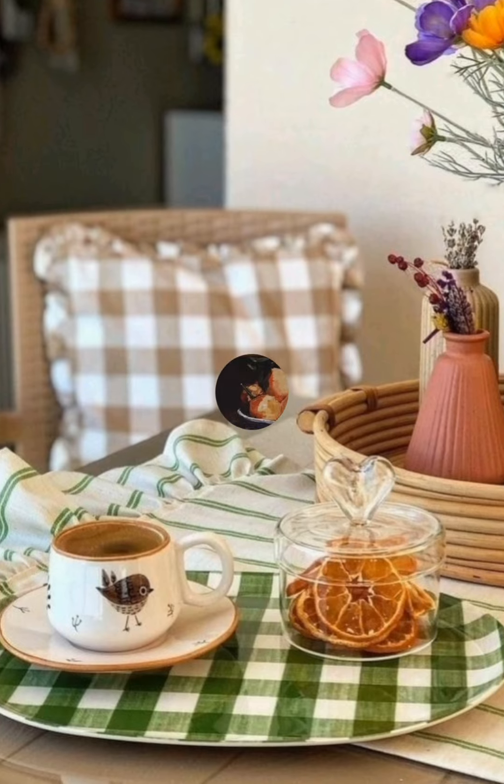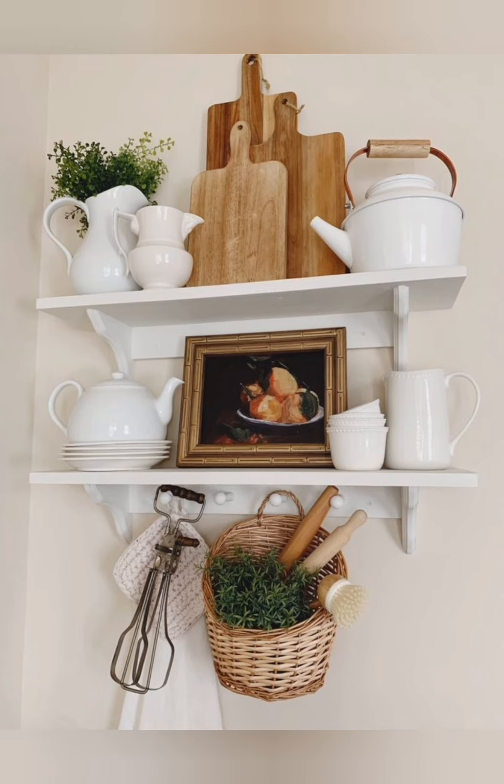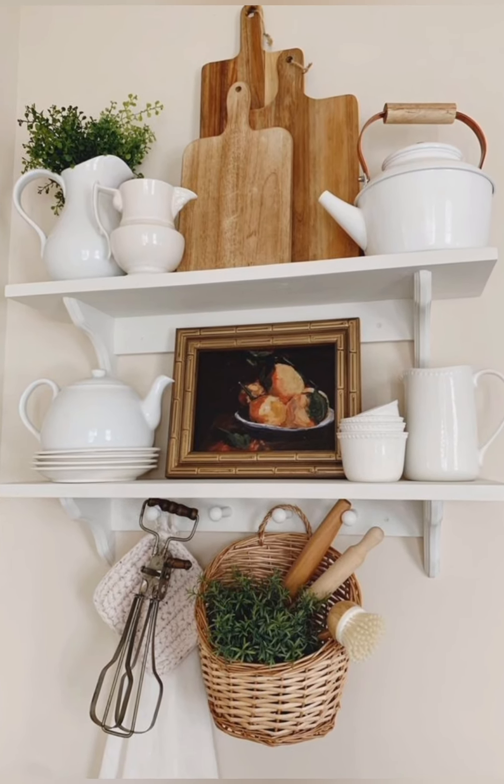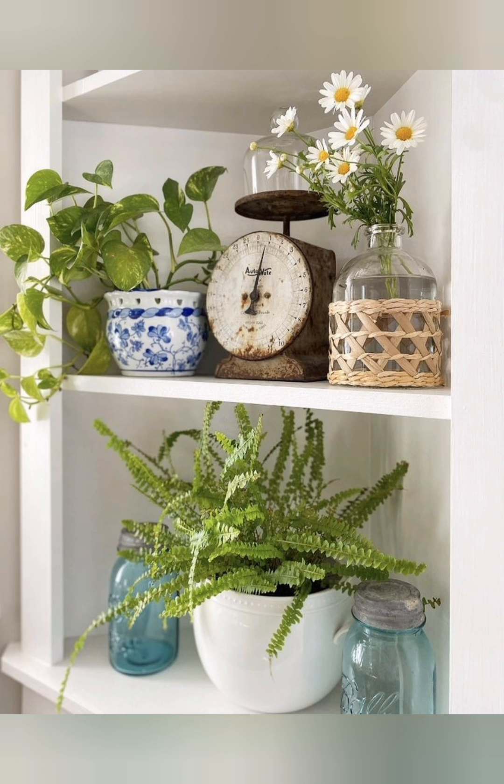Use reclaimed barn wood: incorporate reclaimed barn wood for accent walls, picture frames, shelves, or furniture pieces. The natural weathered texture adds depth and warmth throughout your decor.